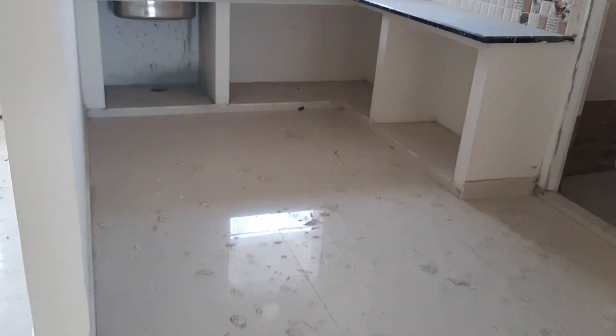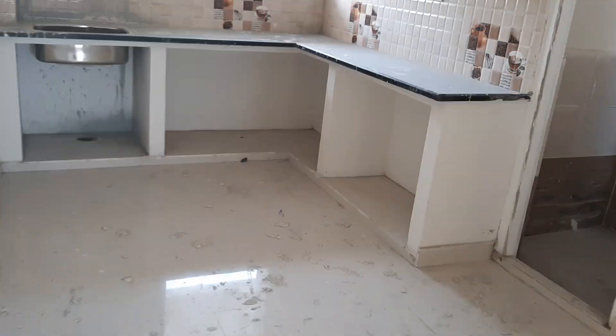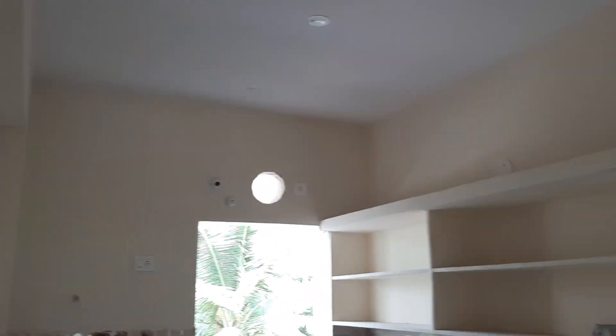There is a kitchen here and a dining room. There is a kitchen here.